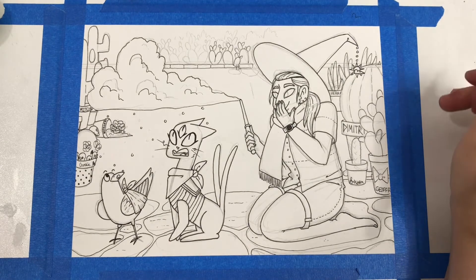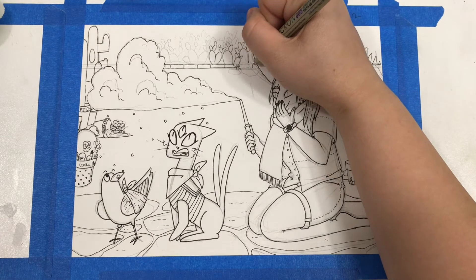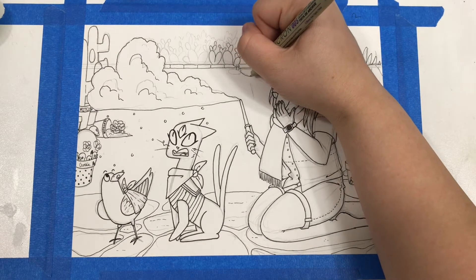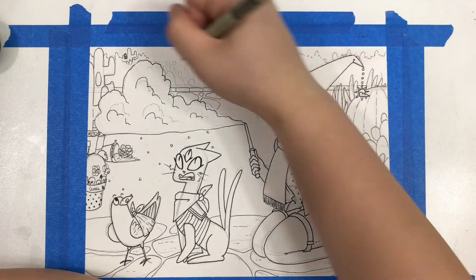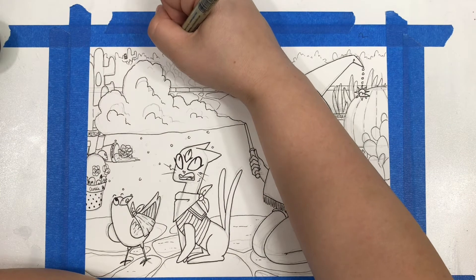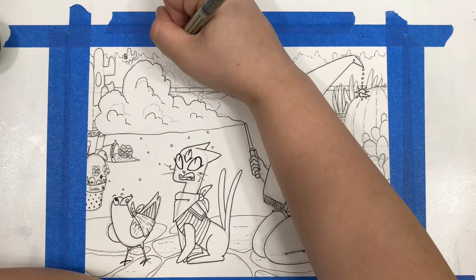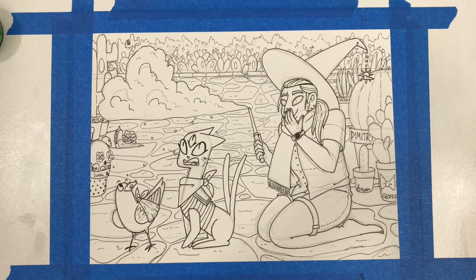I told myself that I'd start doing less complicated pieces. Boy, was I wrong or what? That owl looks significantly worse than when I tried to do that same type of owl on the piece for day four. This piece got away from me.